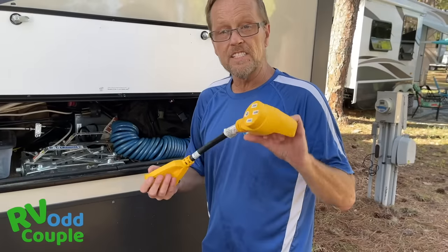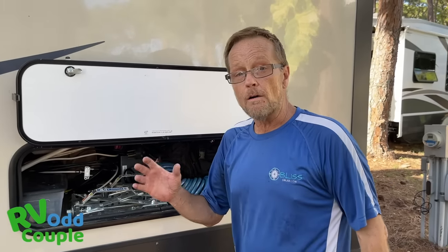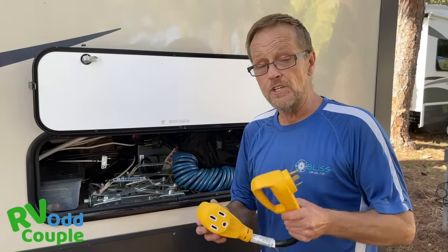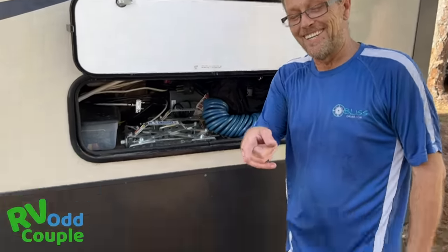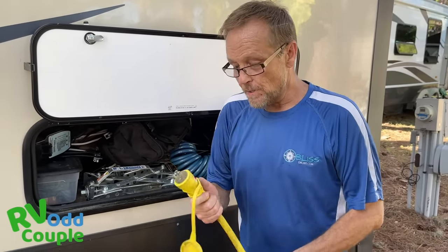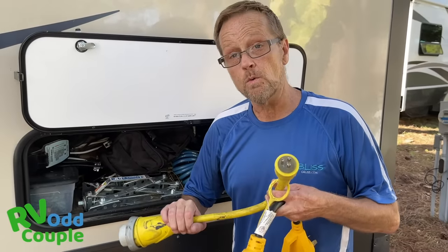A few other things you'll want are dog bones, which let you convert from 30 amp to 50 amp. Not all RV sites will have 50 amp — some will only have 30 amp. If you have a 50 amp RV, get a dog bone that converts you down to 30 amp; if you have 30 amp, you'll need a dog bone for 50 amp. We also carry a 20 amp dog bone so we can plug in when mooch-docking at somebody's house, and with our soft starts on our air conditioners, we can run AC on 120-volt power.